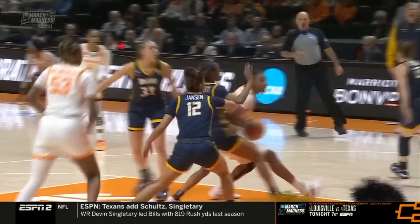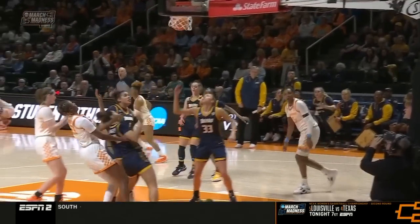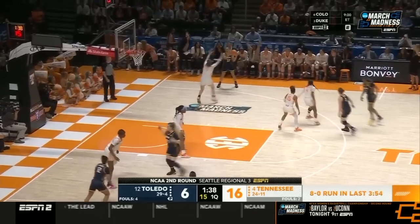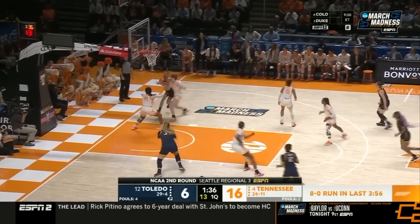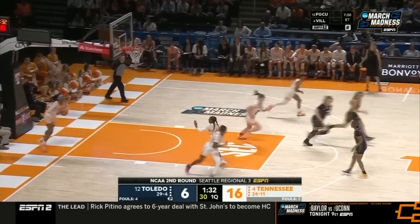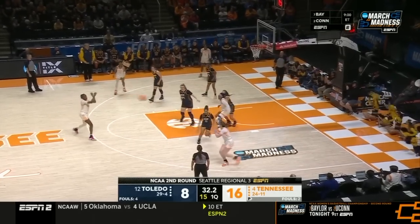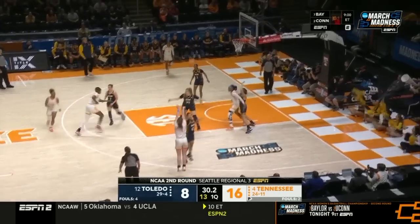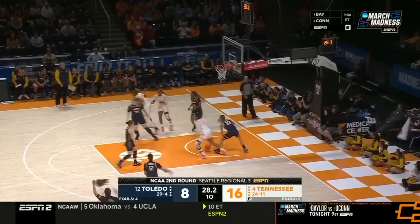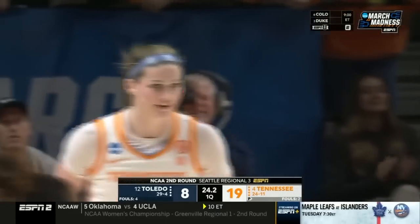The boards — such a concern for Tricia Cullop. Hollinshed in great position. Nice dish to find Cook from McConnewitz.